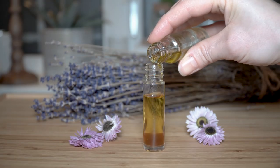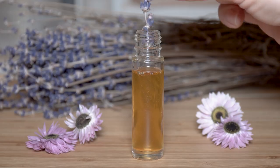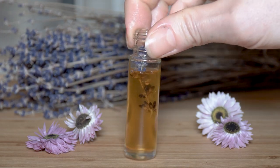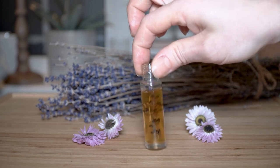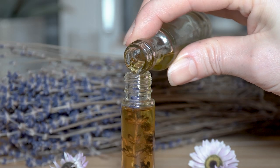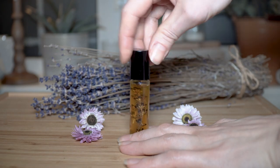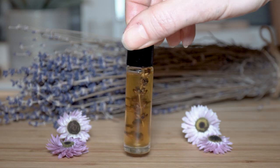For this perfume I used a clear glass bottle because I decided to decorate it with dry lavender flowers. You can choose other flowers as well. Perfumes decorated in this way can also be a great gift idea. Let me know if you like oil-based perfumes and what are your favorite compositions. I'm also curious what base oil you use. Thanks for watching and see you in the next video. Bye bye!